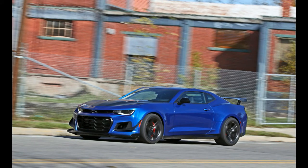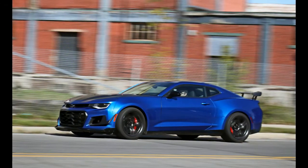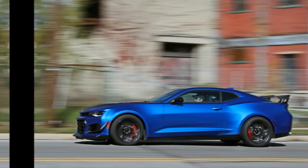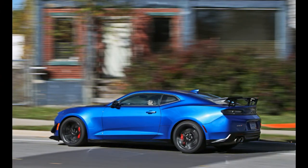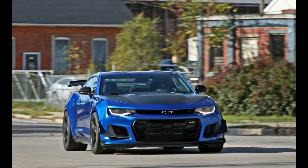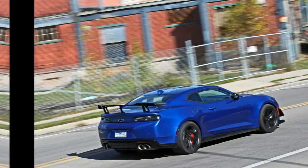One year after its redesign for the 2017 model year, the ZL1 gains a $7,500 1LE package that adds extreme aerodynamic aids, wider track-ready tires, extra powertrain cooling, and special racing-style spool valve dampers.